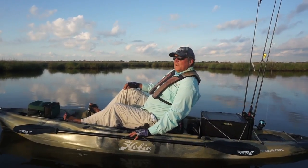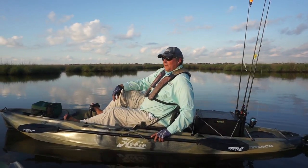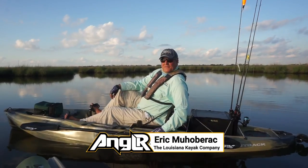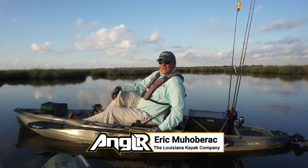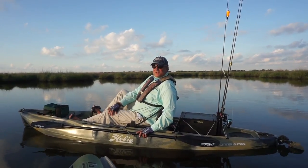How do people find your guide services here? Facebook and Instagram. It's the Louisiana Kayak Company. The phone number is 504-313-8292. Easiest way to get in touch with me is just give me a ring.